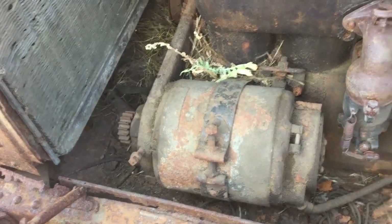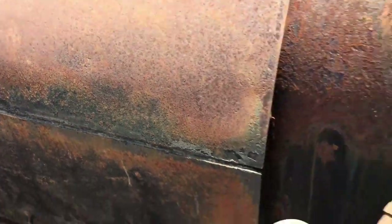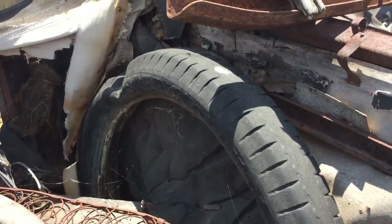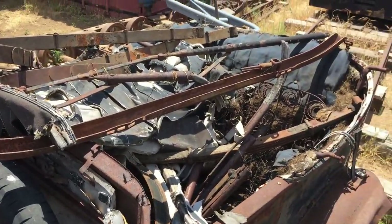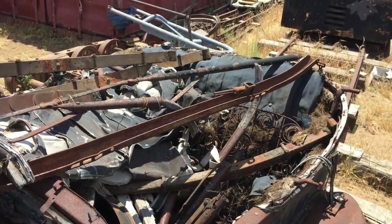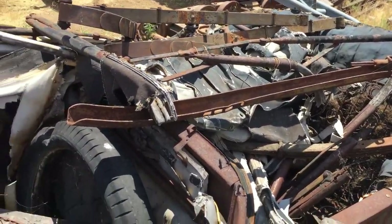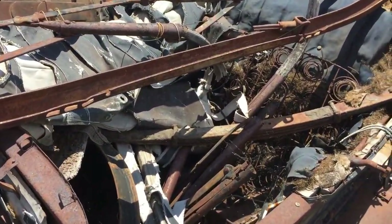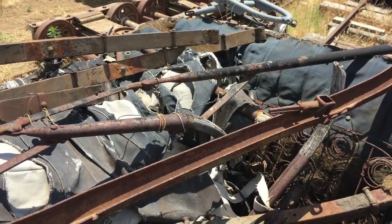That's the starter/generator right there — we'll have to take that apart and see what's going on. Usually when something is that far apart it's not a good sign. At the auction house they put anything and everything that looked like it went to the car inside the car, so I'm not sure if we have everything, extras, or not enough parts.